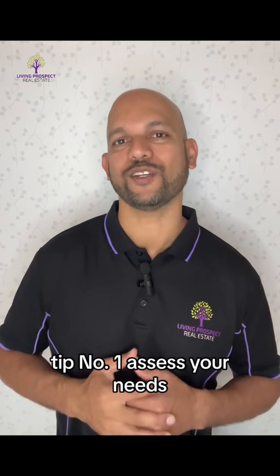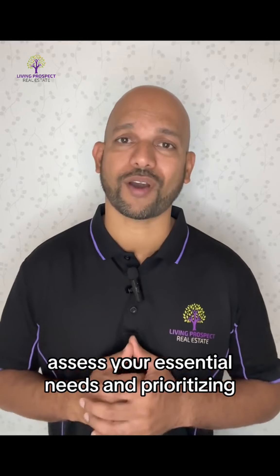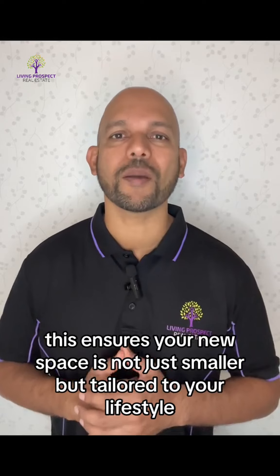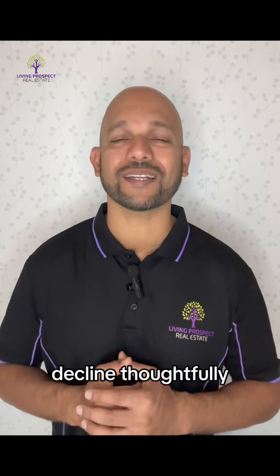Tip number one: assess your needs. Downsizing doesn't mean sacrificing comfort. Assess your essential needs and prioritize them — this ensures your new space is not just smaller, but tailored to your lifestyle.